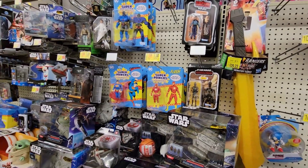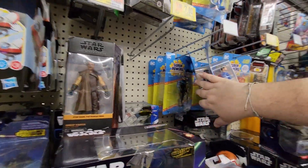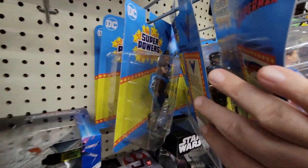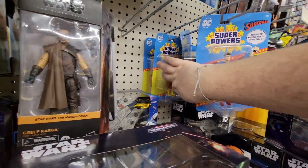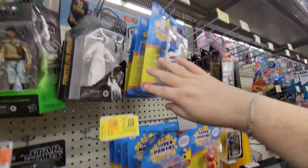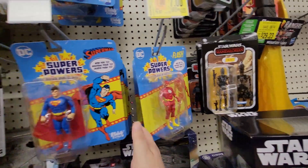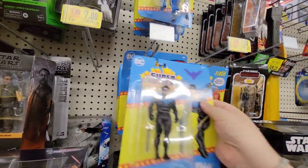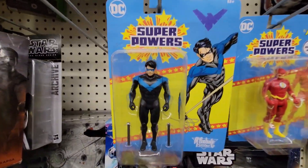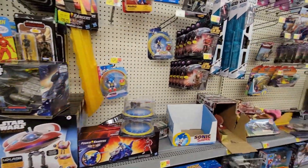Went to a Target out here in Lewisville — nothing. Oh, we got Nightwing! Flash. I don't see Wonder Woman or Deathstroke. That Nightwing though — that Nightwing is nice. No Series 2 Squadrons.